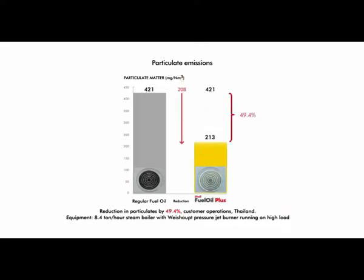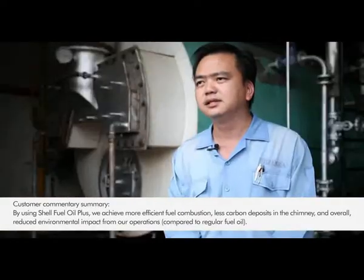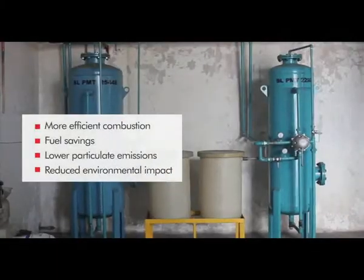Let's hear what some of our customers have to say. Using this MFO Plus, we found that the airflow of the combustion is very good, whereby the less build-up of carbon indirectly will improve our combustion and the flame will be better. At the same time, there will also be less build-up of carbon inside the chimney. This is a saving and good for our environment.